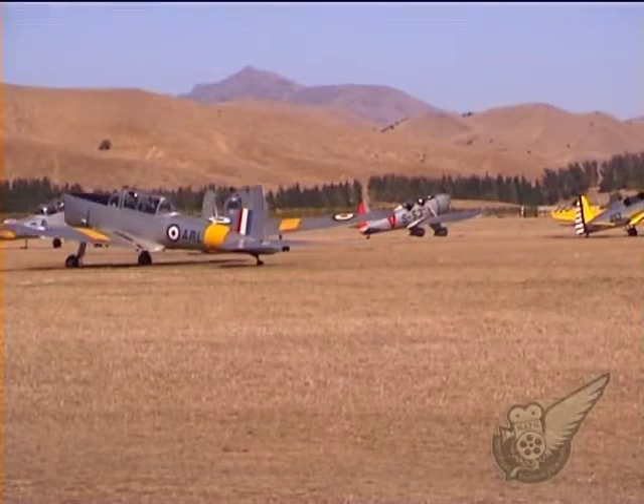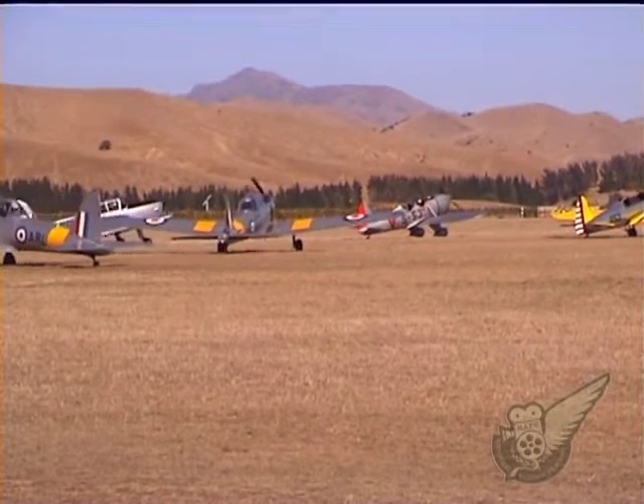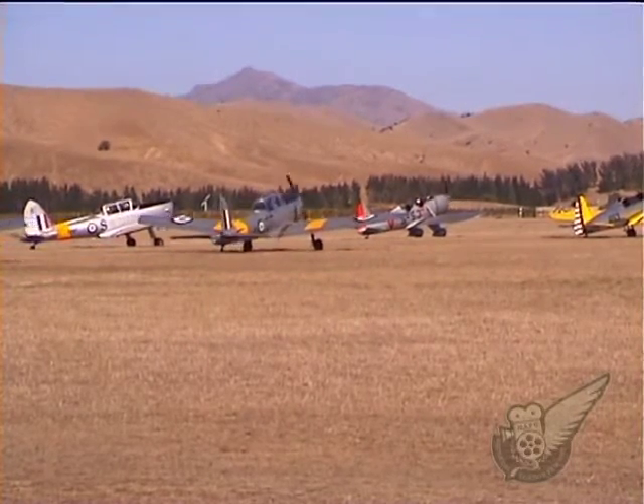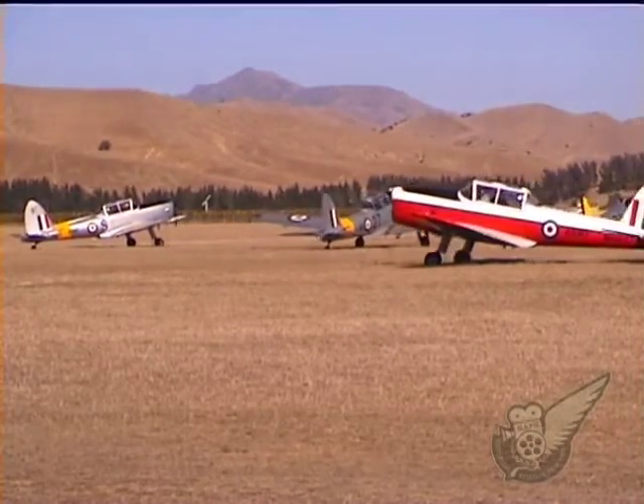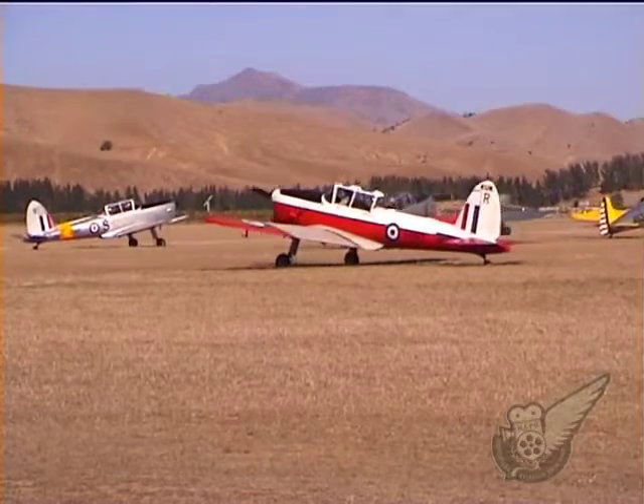Produced as a military trainer to replace the aging Tiger Moth, the Chipmunk is regarded with fond affection by many former military pilots throughout the Commonwealth, and this in part explains the continued growth in the numbers of these aircraft at airshows.